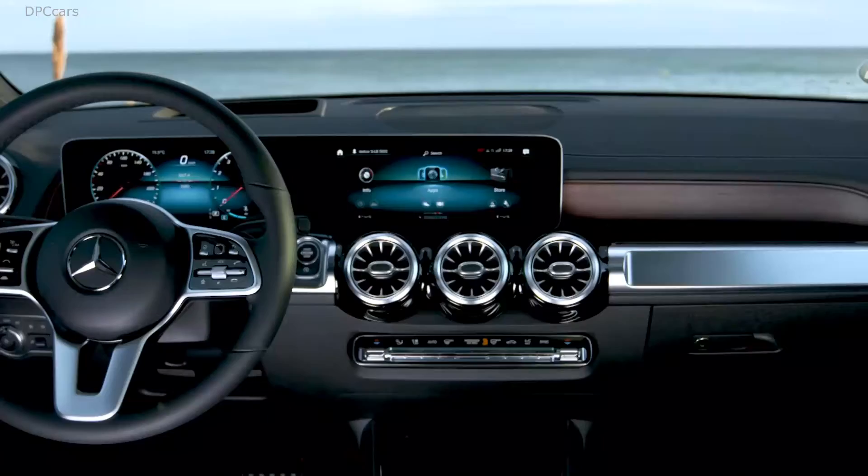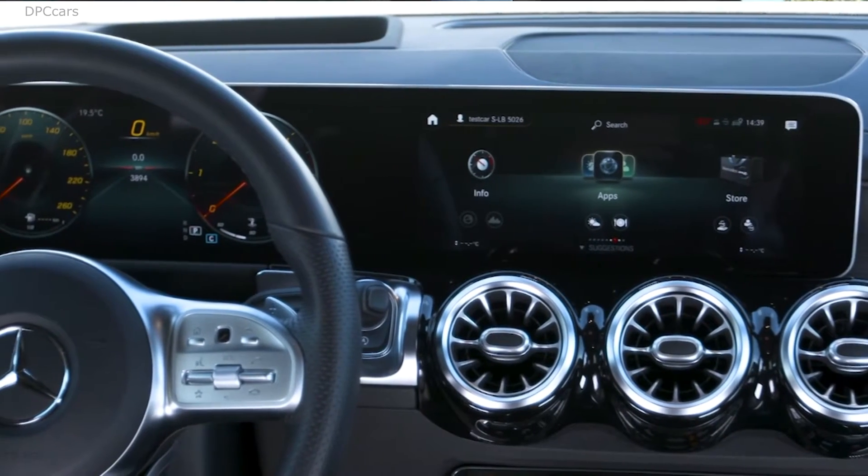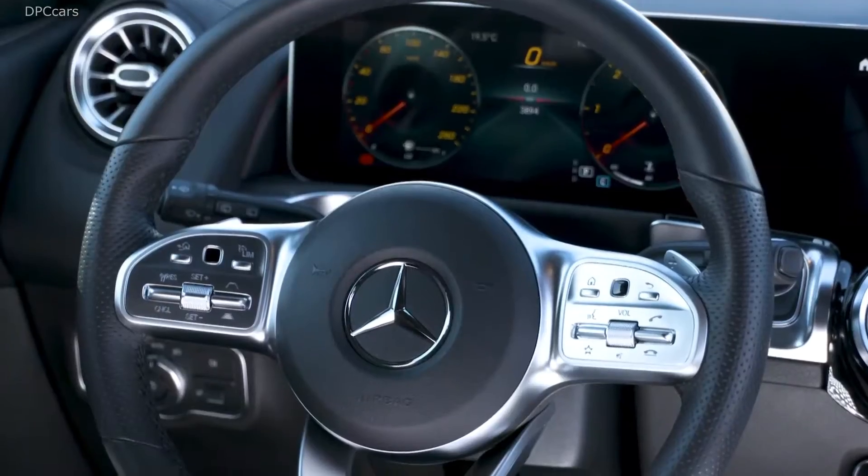Every new Mercedes features MBUX, the new infotainment system, and the new GLB is no exception. I really like these two big screens covered under one piece of glass that provides all the information I need, very nicely displayed. I can change the modes, look, and content it presents. On top, you get the new voice control system including MBUX, which really lets you talk natively to your car. With the steering wheel controls, you don't have to take your hands off the wheel while driving.